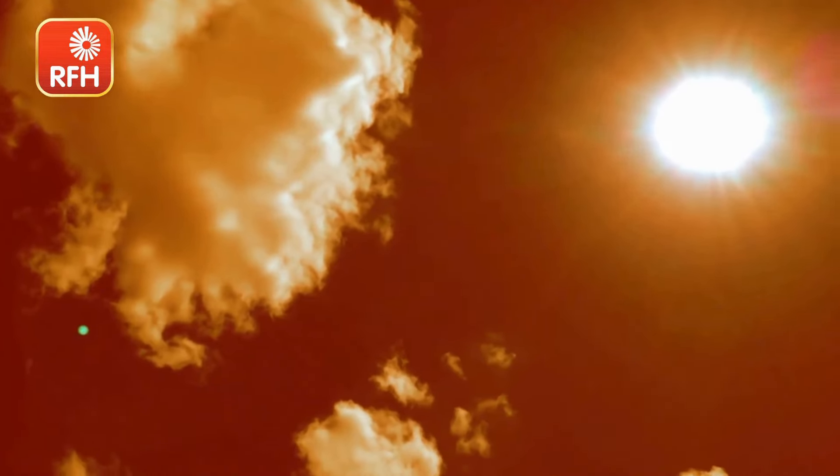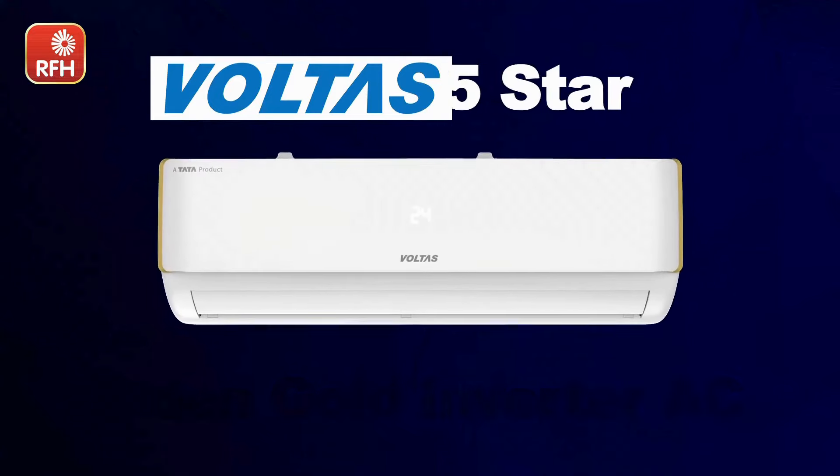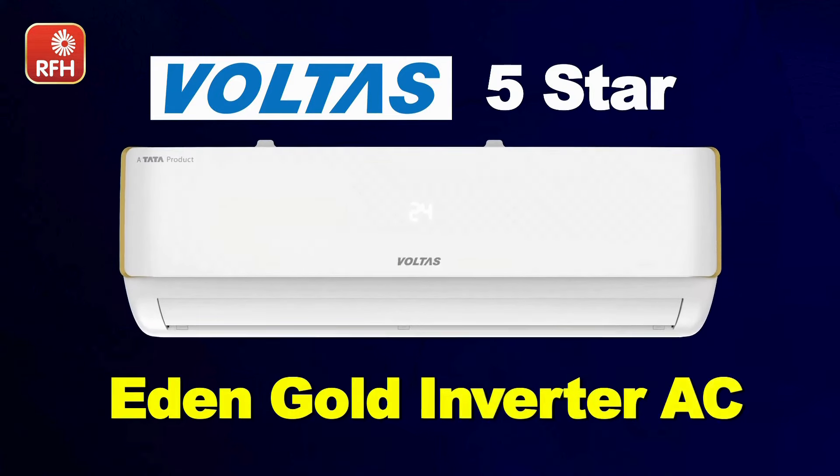Tata! The way here is the way here. If you don't want to get the AC the right way, it won't be good. Tata Volta's Eden Gold 5 Star AC launch — it's a big deal.